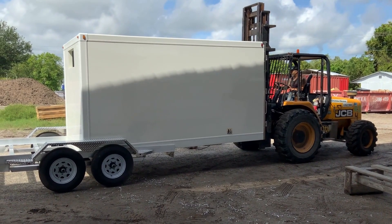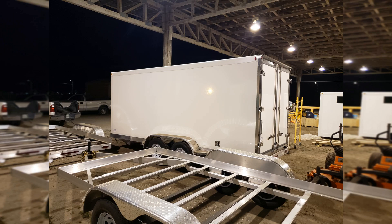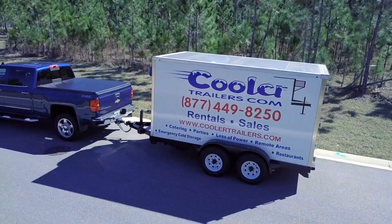For small business owners who need refrigerated storage for their products, our trailer is the perfect solution. With Cooler Trailers, you can transport your goods wherever you need to go, whether it's to a local farmer's market or across the state.